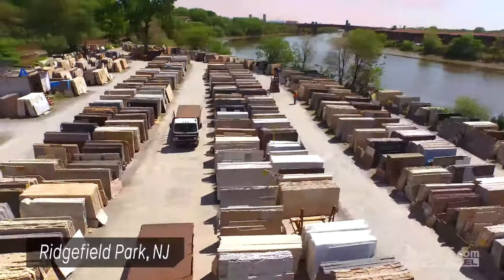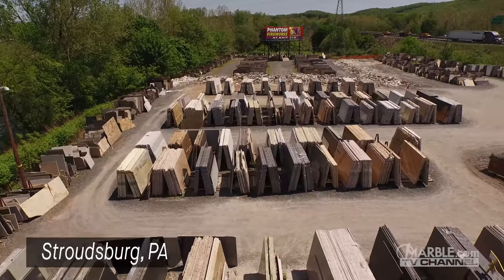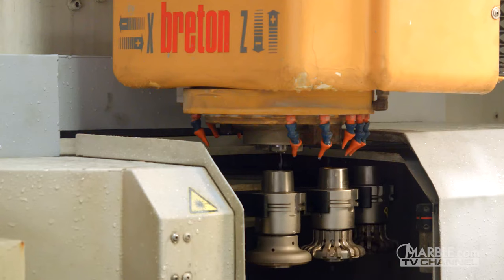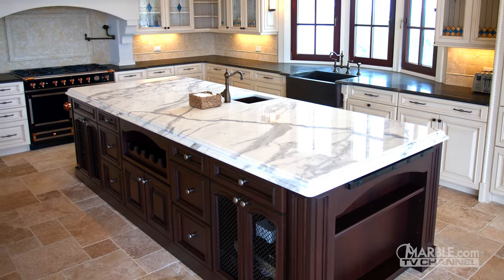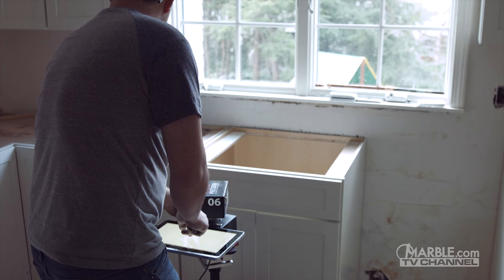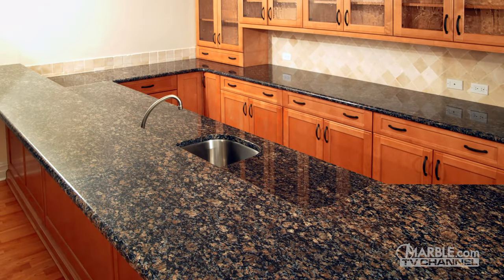We here at Marble.com offer a huge selection of natural stones. By having over 2,000 colors in stock and by using state-of-the-art machines, we can help you turn your ideas into reality. Because of our latest technology, we can easily help you save time and money by having your bar tops installed in as little as three days.